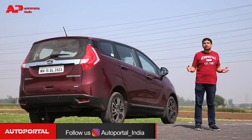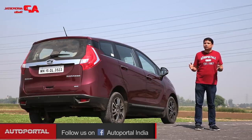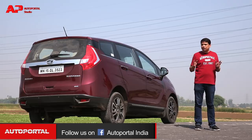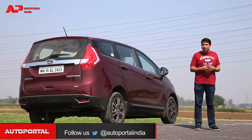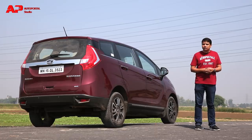Overall, the Mahindra Marazzo is a very nice alternative to established rivals. It comes with comfortable seats, a refined engine, and Mahindra's tried-and-tested service and sales network, all at a relatively affordable price. If you're in the market for an MPV, you should definitely check out the new Marazzo at a Mahindra dealership near you.